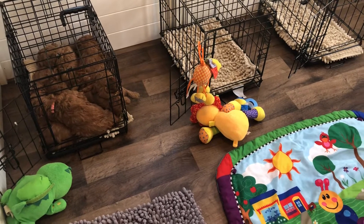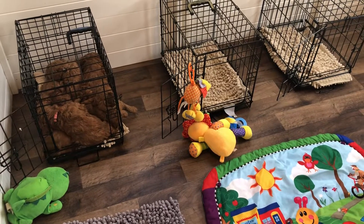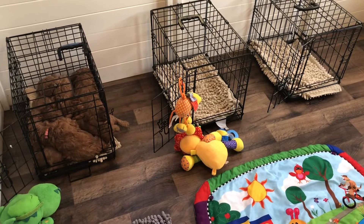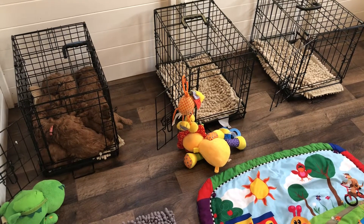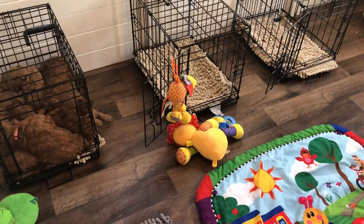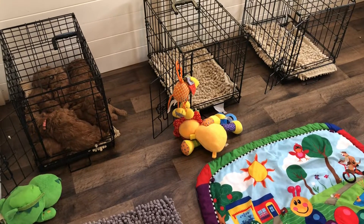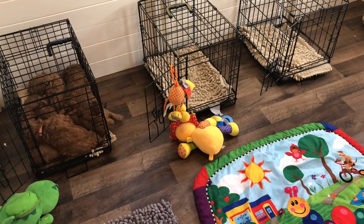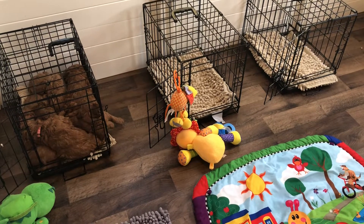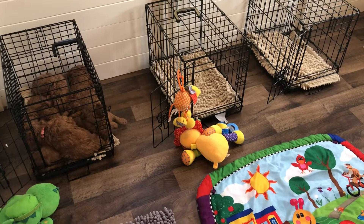Probably starting next week when they're closer to five weeks, we're going to start doing exercises where the crate doors are closed, and we'll have two puppies at a time so they feel comfortable. We don't want it to be a scary experience. And if that goes well and they don't cry and whine to get out and they feel safe in there, then we will graduate to one puppy in a crate with the door closed.